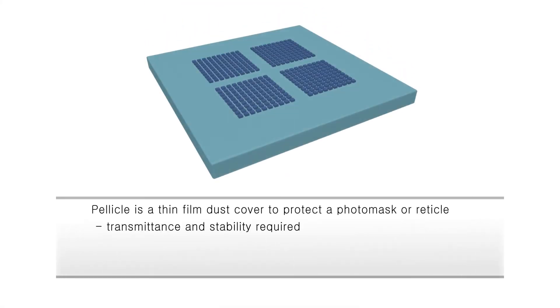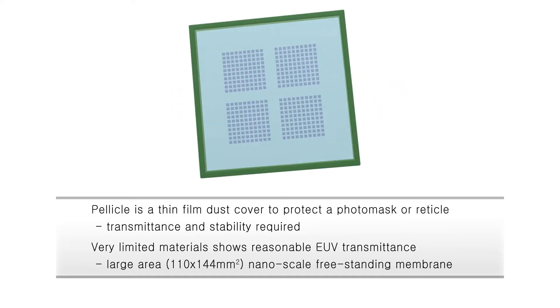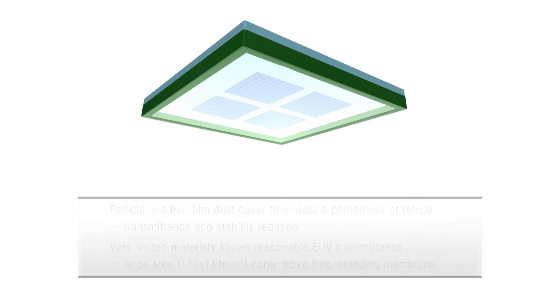Current EUV pellicle research is based on a large area of extremely thin membrane structure to secure EUV transmittance. Thus, the thermal and mechanical stability of this thin membrane structure is very difficult to obtain, and as a result EUV pellicle development progress has been very slow.